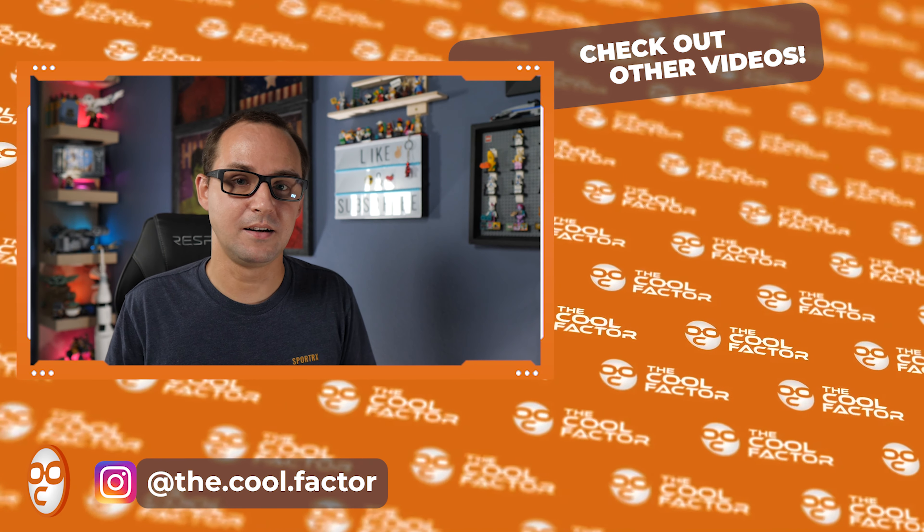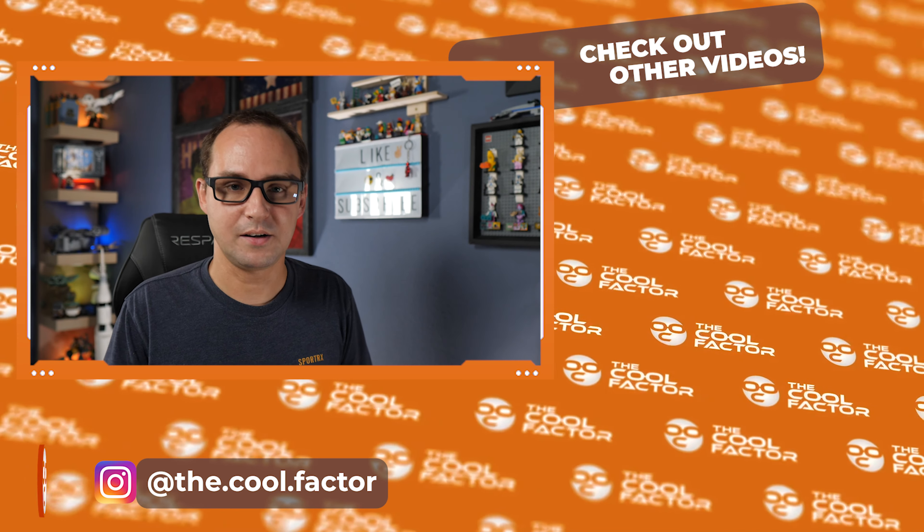Let me know in the comment section below what you think, hit the like, subscribe and all that, and I'll see you in the next video.